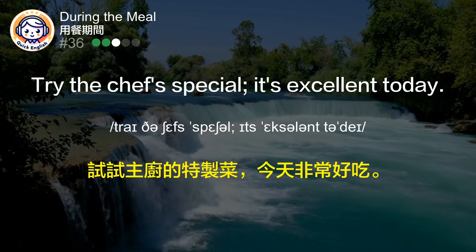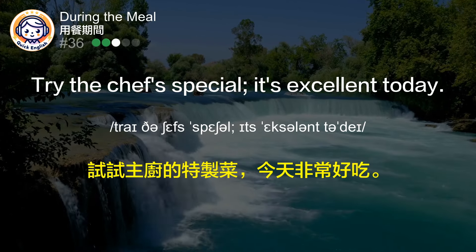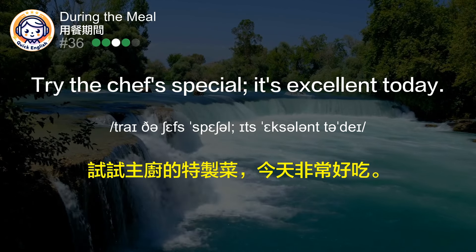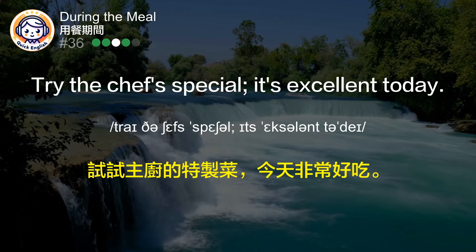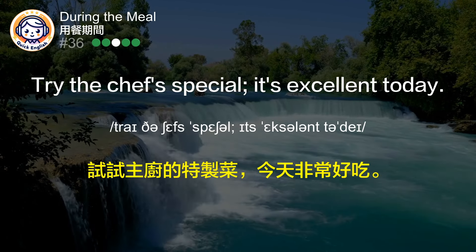Try the chef's special. It's excellent today. 试试主厨的特制菜。